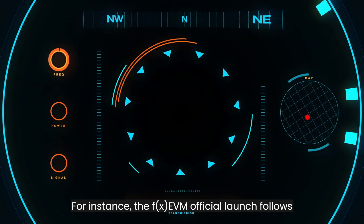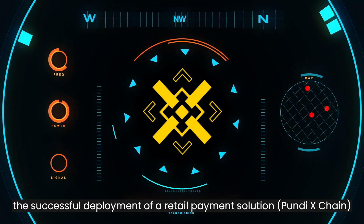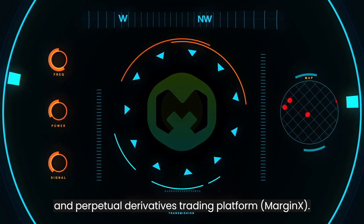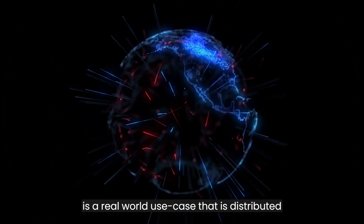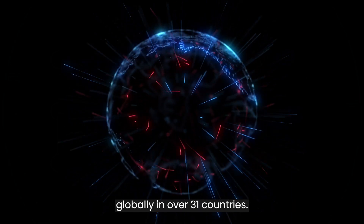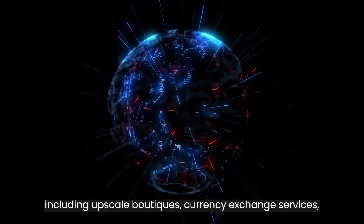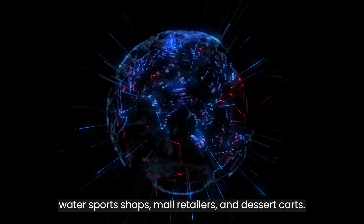For instance, the FX EVM official launch follows the successful deployment of a retail payment solution, Hyundai X Chain, and Perpetual Derivatives Trading Platform, MarginX. The point-of-sale device called X-Post from Pundi X is a real-world use case that is distributed globally in over 31 countries. Their X-Post is extended over a wide range of establishments, including upscale boutiques, currency exchange services, water sports shops, mall retailers, and dessert carts.